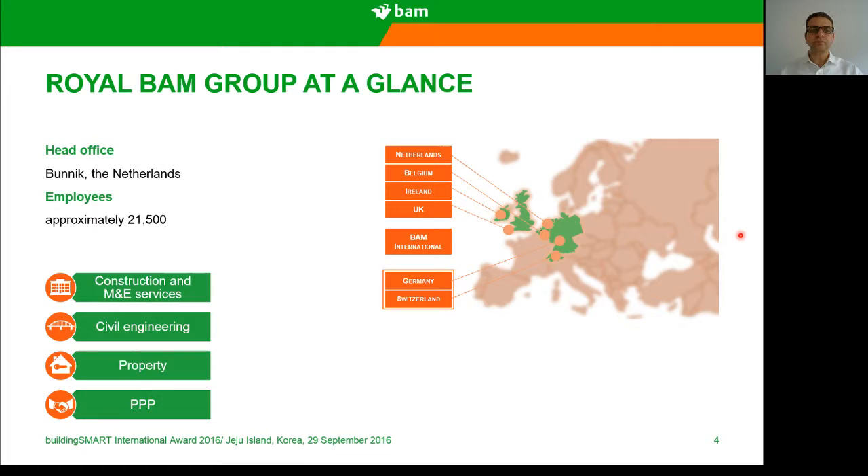About Royal BAM Group, we are a very well known company in Europe. Head office is in Bunnik, Netherlands, with approximately 21,500 employees. We are located in Holland, Belgium, Ireland, UK, Germany, and Switzerland. We also have BAM International, which is located all around the world depending on the location of the project. Our core business is construction, civil engineering, property and PPP projects.